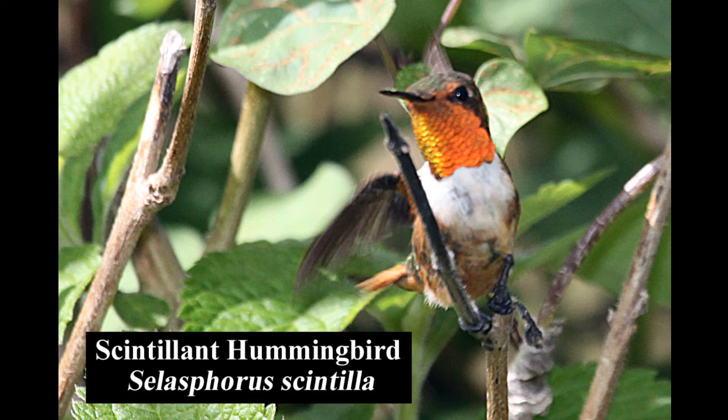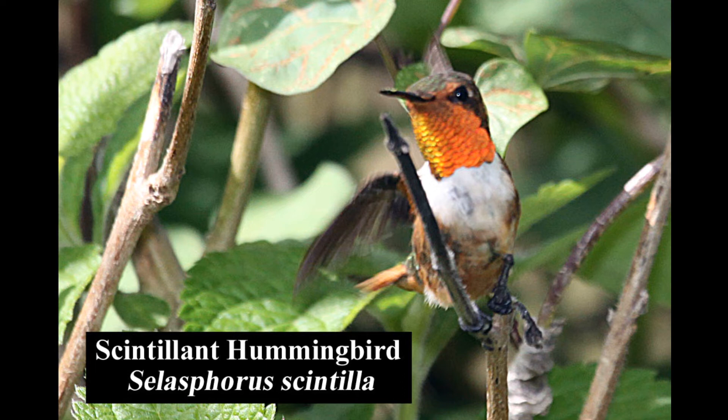The very small scintillant hummingbird is endemic to Costa Rica and western Panama. It is fairly common in brushy forest edges, coffee plantations, and gardens.